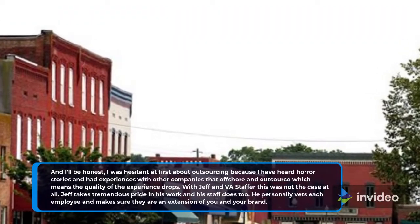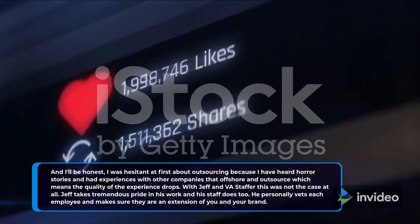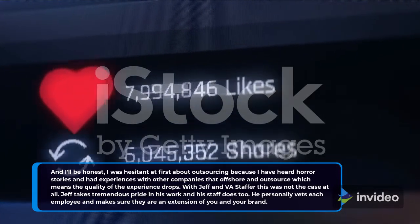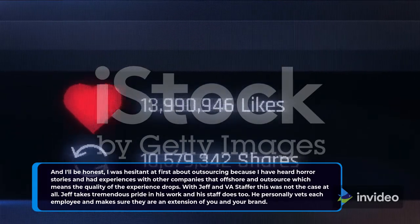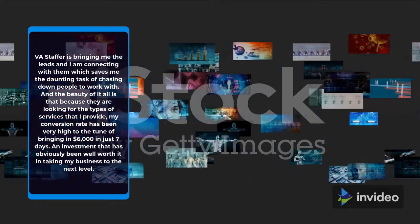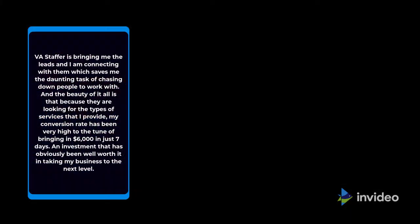I was hesitant at first about outsourcing because I have heard horror stories and had experiences with companies that offshore and outsource, which means the quality of the experience drops. With Jeff and VA Staffer, this was not the case at all. Jeff takes tremendous pride in his work and personally vets each employee to make sure they are an extension of you and your brand. VA Staffer is bringing me the leads and I am connecting with them, which saves me the daunting task of chasing down people. Because they are looking for the types of services that I provide, my conversion rate has been very high — bringing in $6,000 in just 7 days.